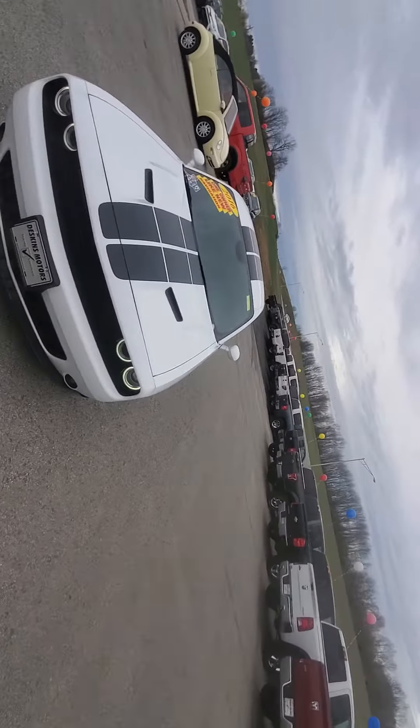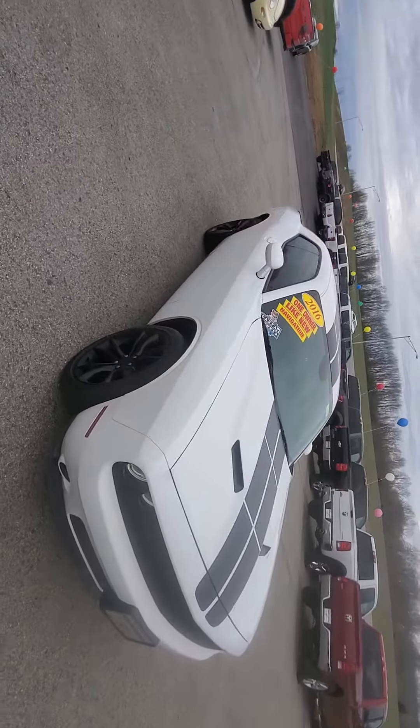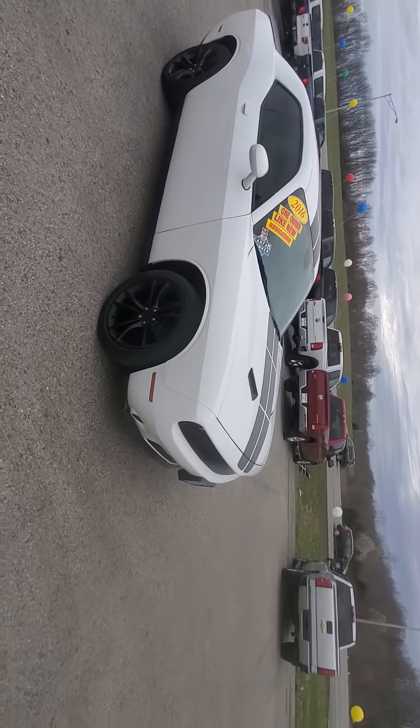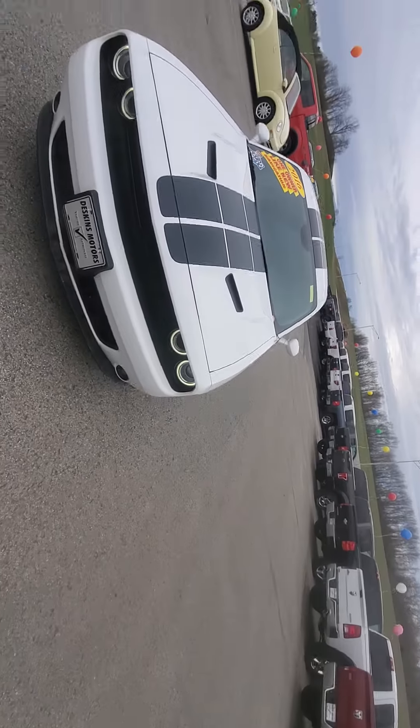Hey, it's Levi at Deska Motors and today I'm going to show you our 2016 Dodge Challenger. It is the 3.6 liter — it's got the same engine as the Chrysler 300's Pentastar 3.6 liter engine, but it actually produces a little more horsepower. It's 305 horsepower, I believe 268 feet of torque.